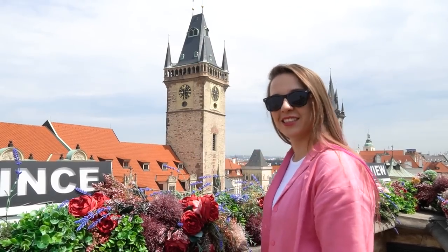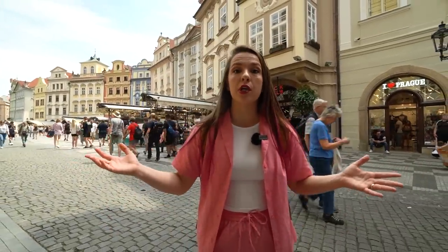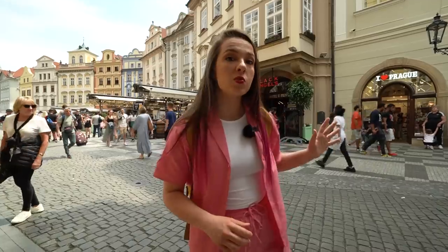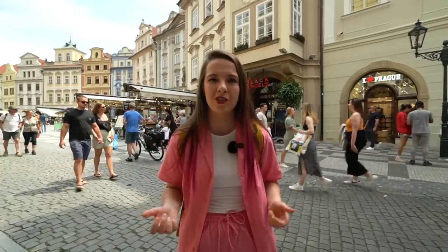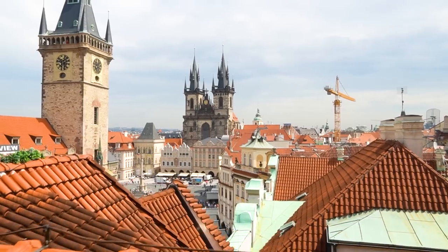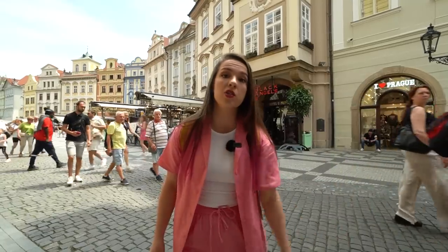Now let's find out how much those pictures cost us. We just visited Uprince and the bill ended up being 524 crowns, but it should have been cheaper. This is one of the places where they include a 15% tip without really asking you — they did tell us when we were paying and said 'we hope it's okay,' and we kind of said yes because we didn't want to start an argument. I imagine a lot of people don't argue and just pay the 15%. So if you want to take photos here, expect higher prices and a compulsory tip. Anyway, let's go to our next stop.